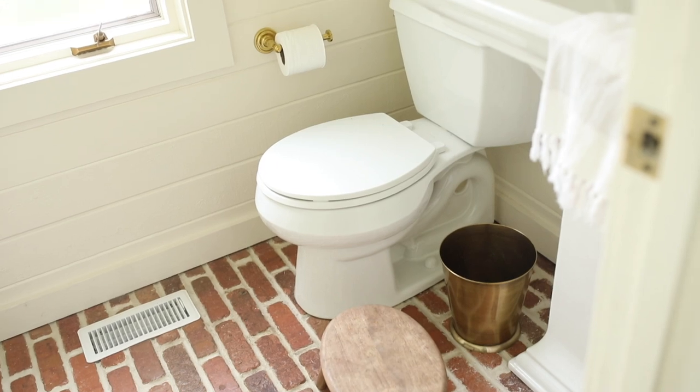The brick floors not only add warmth and character but they also add a lot of function. The area in between the bricks captures the dirt and doesn't allow it to enter other areas of the home. It's easy to vacuum clean and call it a day.